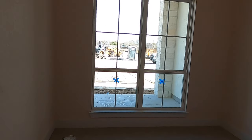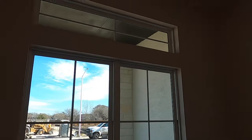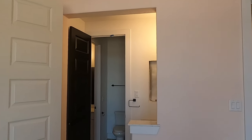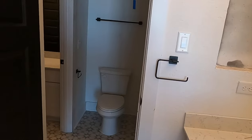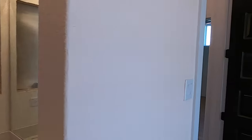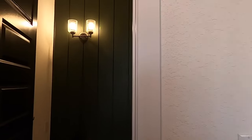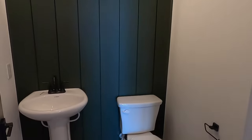We do have a broken window, and in every home construction project you do see a broken window — I consider that good luck. Tall ceilings in here. You're going to have kind of a Jack and Jill bathroom. Eight-foot doors. Chess Mar does use the ZIP system to help make the house a little more sturdy, wind-resistant, and water-resistant. And it's going to be a nice little powder room.